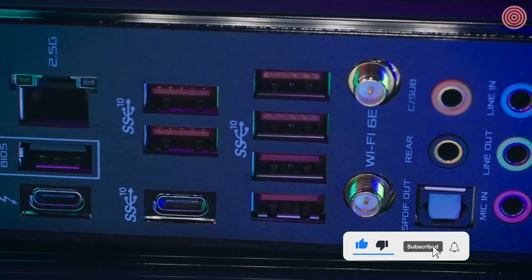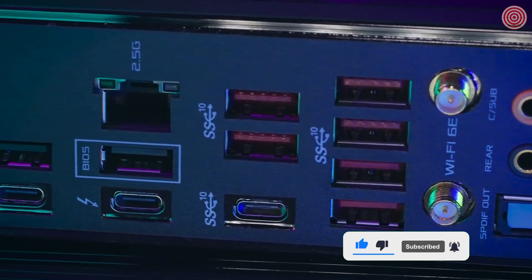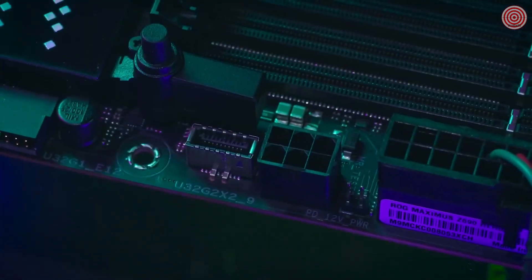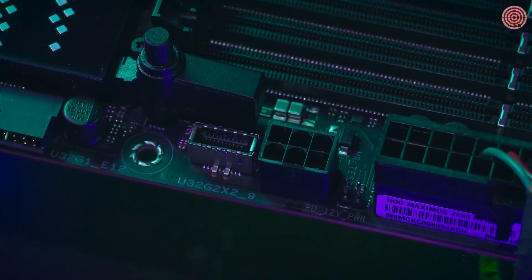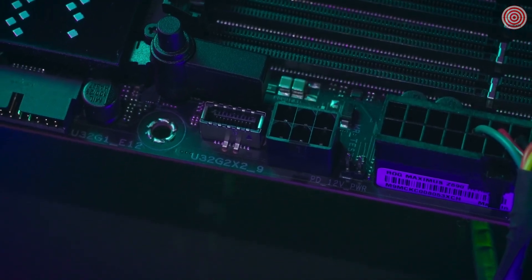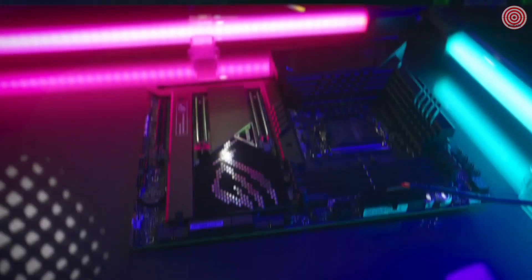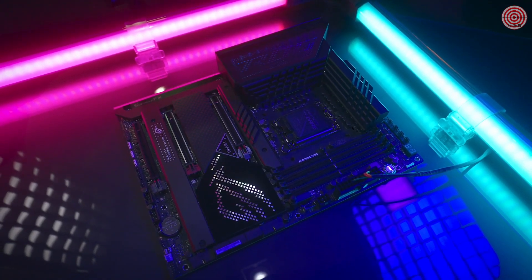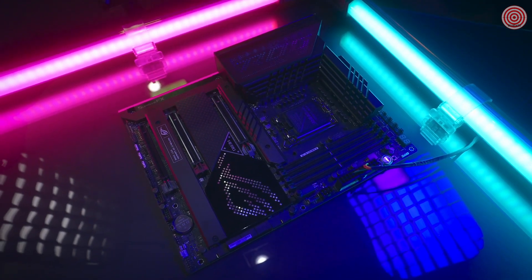Enjoy all the benefits of Thunderbolt 4 built right into the Maximus Z690 Hero board with two available ports, and a front panel USB Type-C header that supports the Quick Charge 4 Plus standard, allowing up to 60W fast charging. This is the Republic of Gamers Maximus Z690 Hero.